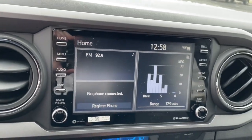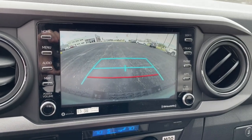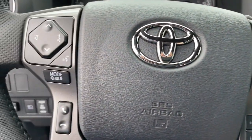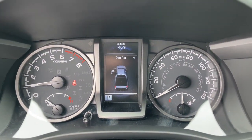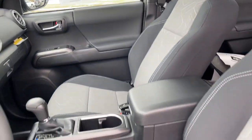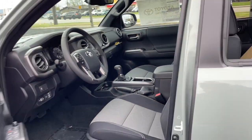The following are some of this vehicle's highlighted options: lane departure warning, keyless entry, four-wheel drive, heated mirrors, adaptive cruise control, keyless start, satellite radio, fog lamps, backup camera, Wi-Fi hotspot.